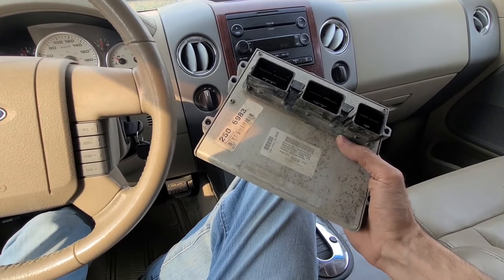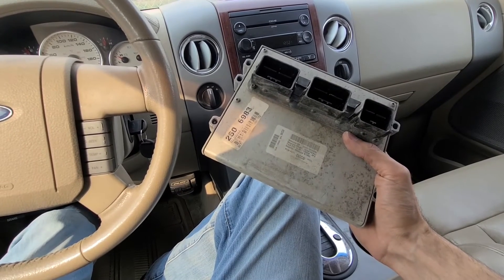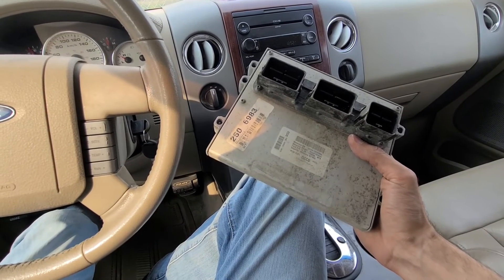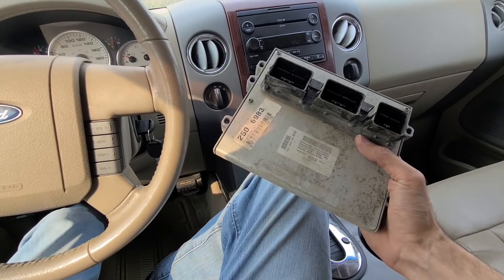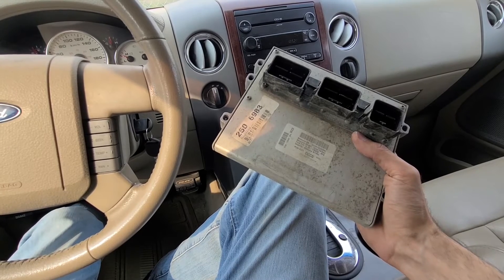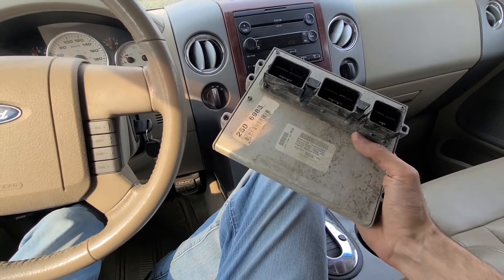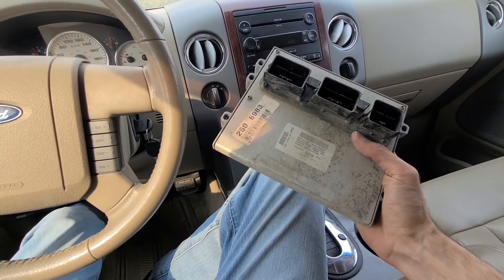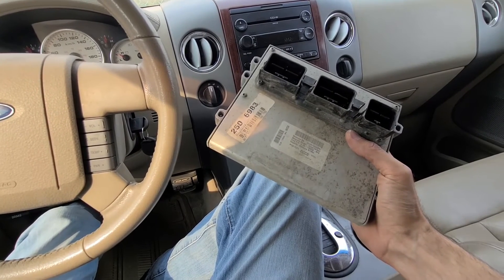I did that and it didn't help, so I had no other choice but to replace the PCM. I didn't go with the expensive Ford quote — you can buy it online on eBay, pre-programmed, with two new keys which you just have to cut. It altogether cost me 350 dollars plus 12 dollars to cut the keys, so I was able to fix it for 350 dollars.